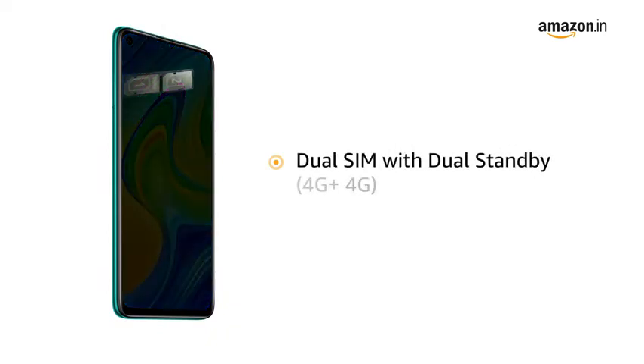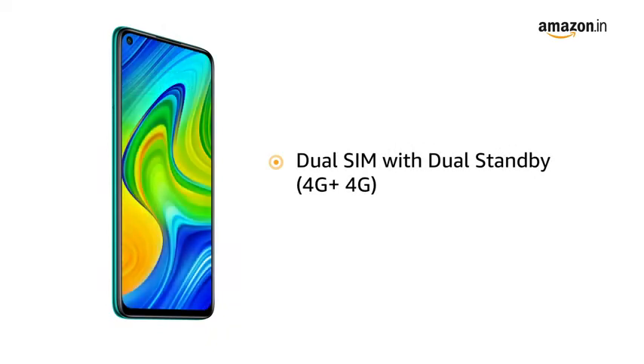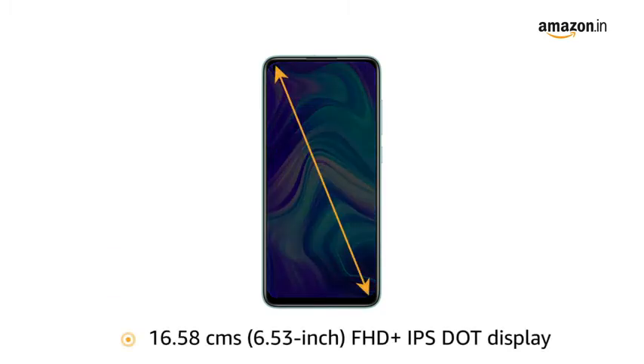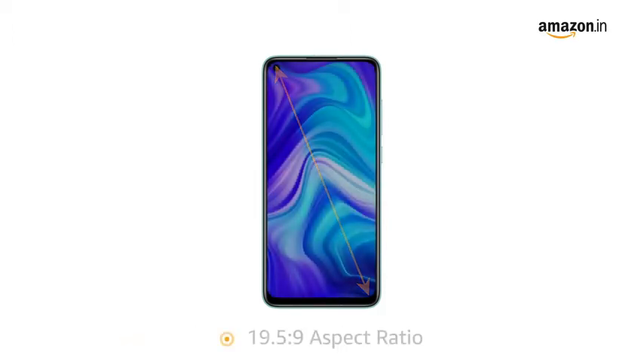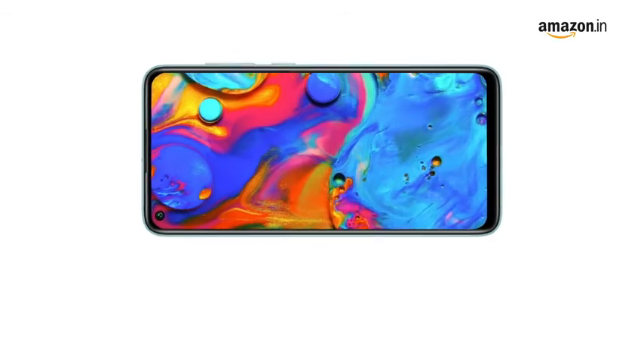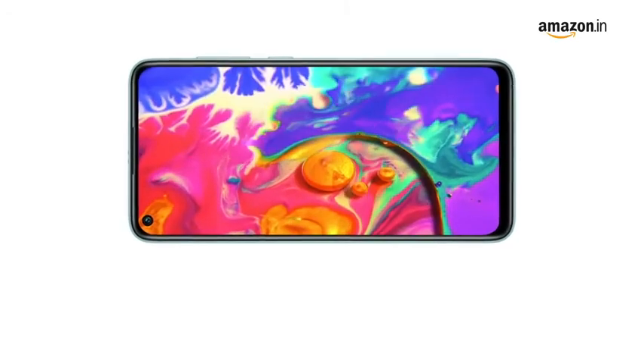The phone comes with dual SIM, and both slots support 4G on dual standby. Redmi Note 9 features a 6.53-inch Full HD+ IPS dot display with a 19.5:9 aspect ratio that provides an immersive viewing experience. The IPS display produces accurate colors across a wide viewing angle.